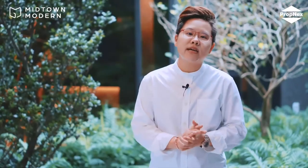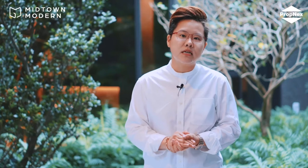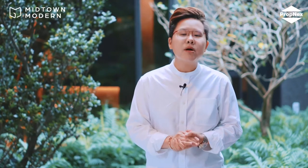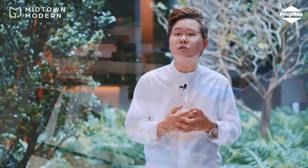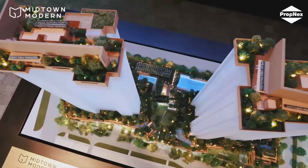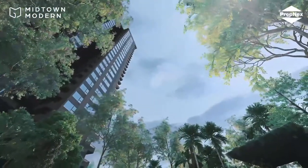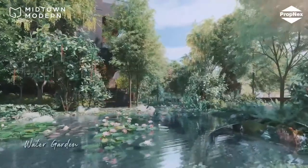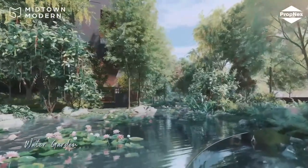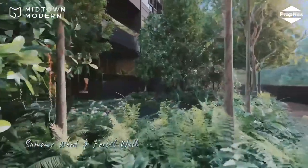Reason 2: Many home buyers that I've spoken to are of the opinion that it's difficult to find pockets of green when living in the city. For this, developer Guocoland has a vision for Midtown Modern to be a garden home in the city. To break the monotony of the surrounding buildings built predominantly of glass, steel and aluminium, Guocoland has provided verdant landscaping with 3 season-themed gardens: spring, summer and autumn.